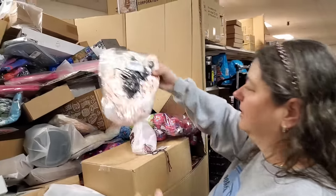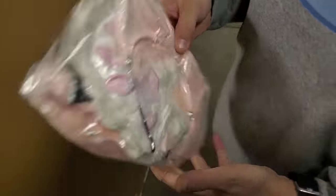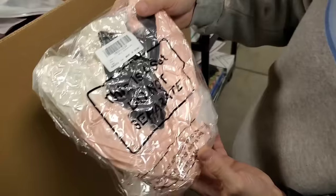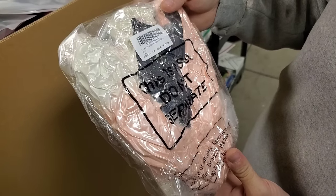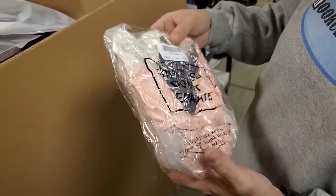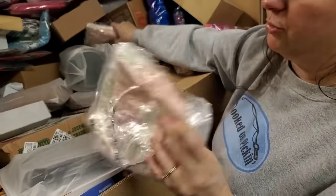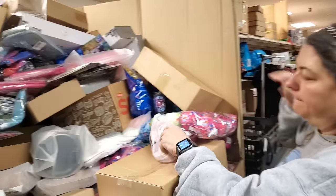This also looks like a headband kit. Let me see if it says on there what it is. Three pieces, Halloween supplies and gifts - hygiene. I don't know what kind of kit it is - it's all shrink wrapped. We'll scan it, and a lot of times we can find a picture and we'll list it online.